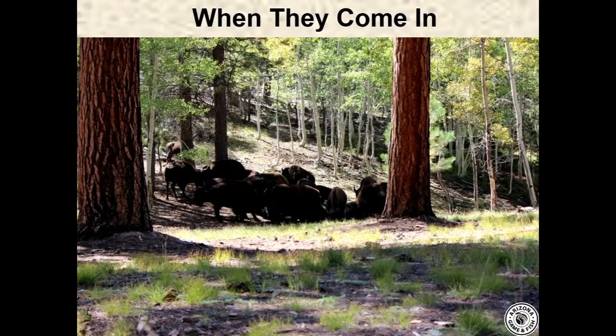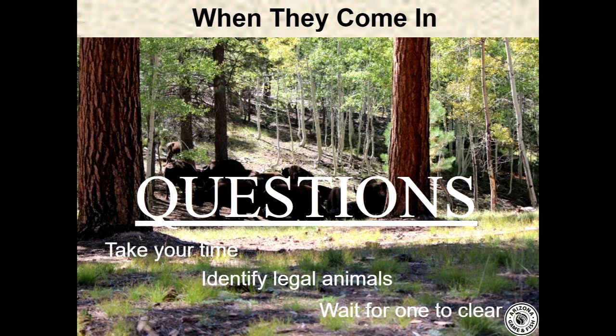This photo shows what a herd of bison looks like on the North Kaibab — mixed up in the shadows and always moving around. It can be a challenge to find the right time and place, so take the time to make sure you have a good shot at the animal you think you're shooting at, not stacked up with another one. Identify legal animals, take your time, and wait for one to clear. That is the end of the age and gender presentation.